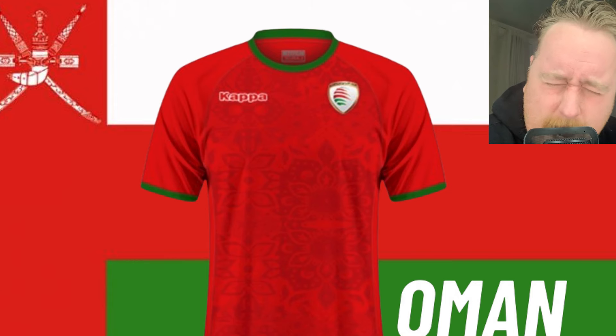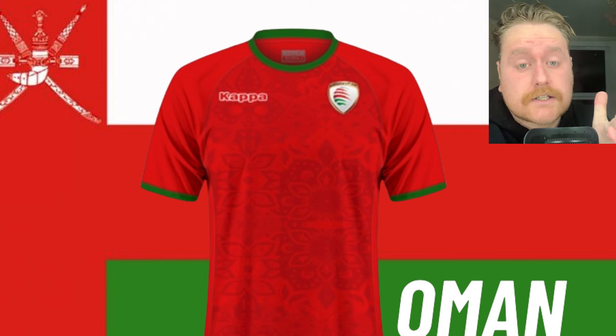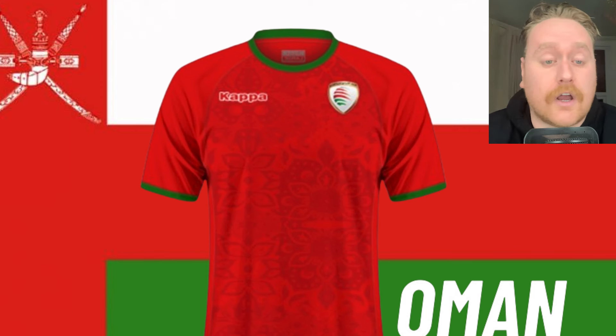Oh my God, what did I say about Kappa? What did I say about Kappa? Jacko was the other one I mentioned. This stinks — and guess what? It's another red kit, mate. I'm done. I'm absolutely done. 2 out of 10.